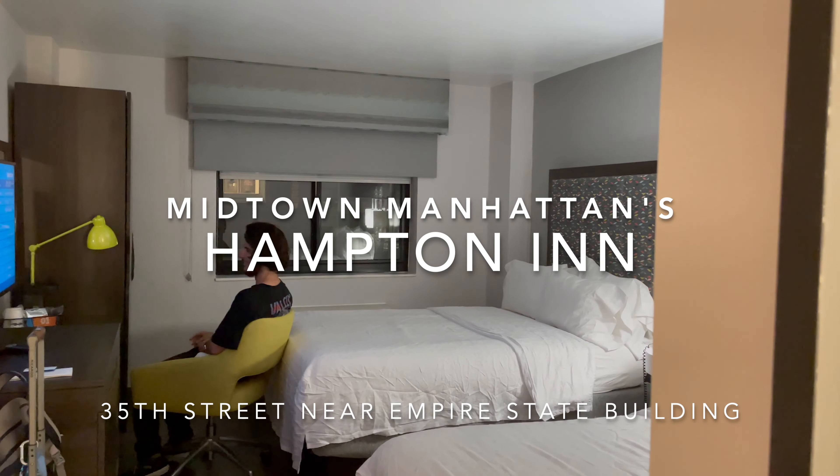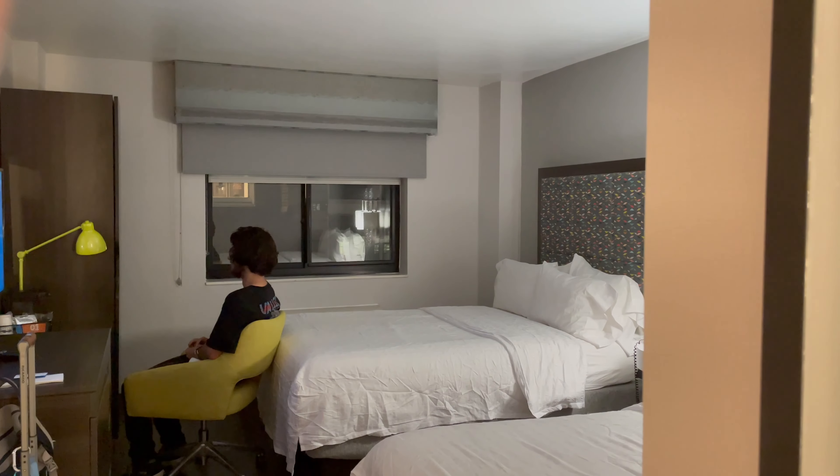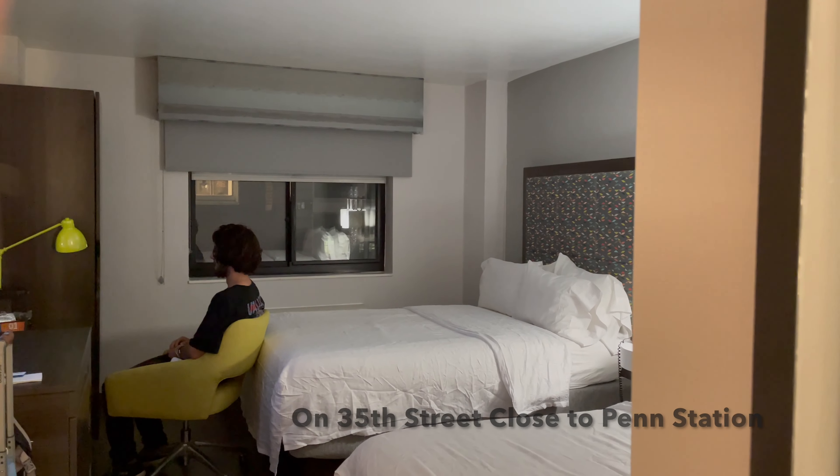Hi, this is Katherine Parker and I wanted to show you around my room. Today I'm at the Hampton Inn in Midtown, so let's take a look.